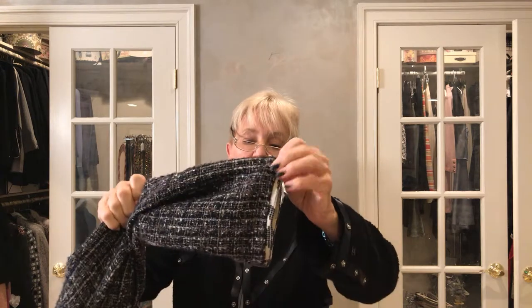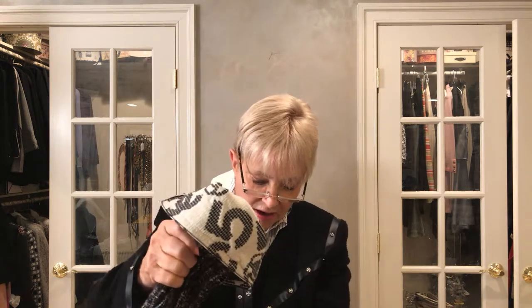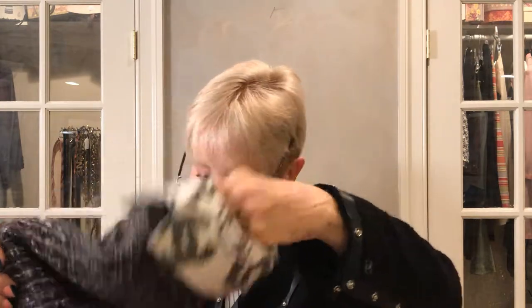The sleeves look like this — they have three Chanel buttons. So you can close it and the Chanel buttons will be showing, or you can fold it back and then you have the cuff. The cuff is very nice because it's the same icon fabric, so you've got some options with this.